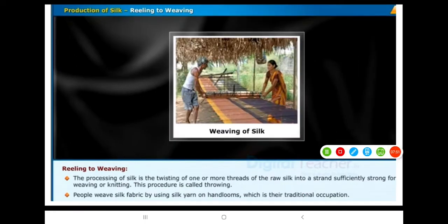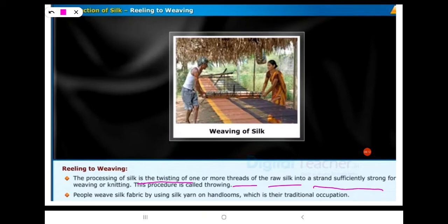In the process of production of silk, reeling to weaving is one of the steps. The processing of silk involves twisting one or more threads of raw silk into a strand sufficiently strong for weaving or knitting. This process is called throwing.